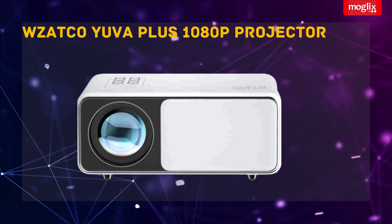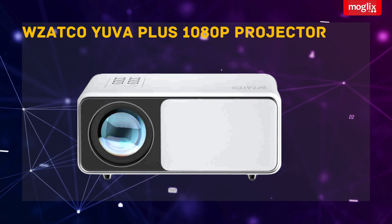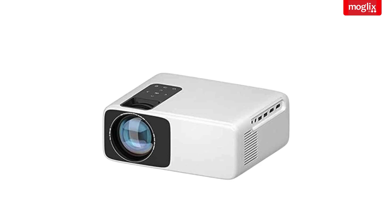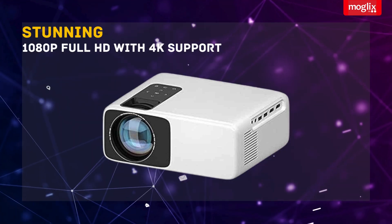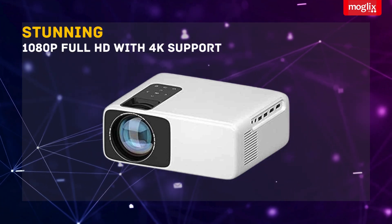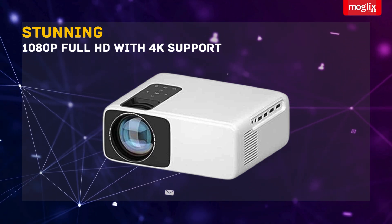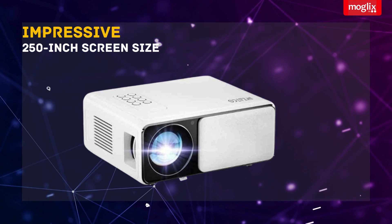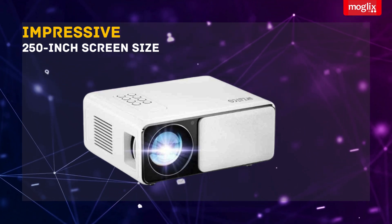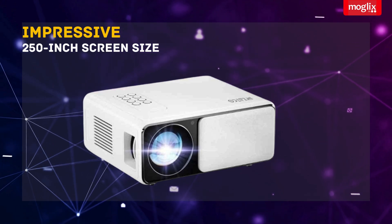WZ.Co UR Plus 1080p Native Full HD with 4K Support Projector with 420 ANSI Lumens LTPS Display. Enjoy stunning 1080p Full HD visuals with support for 4K content, bringing every detail to life. Transform any space into a home theater with an impressive 250-inch screen size.